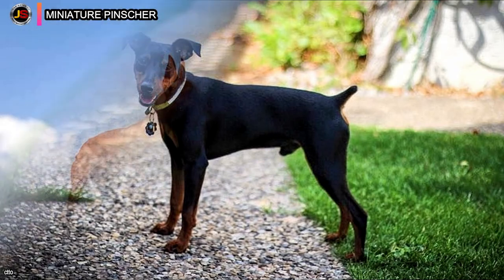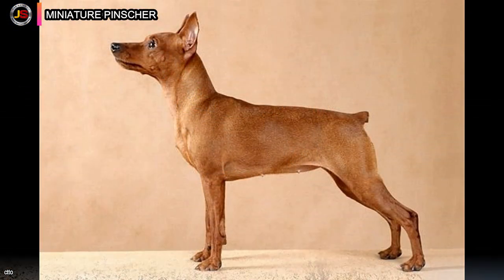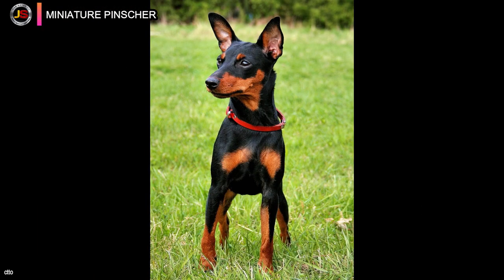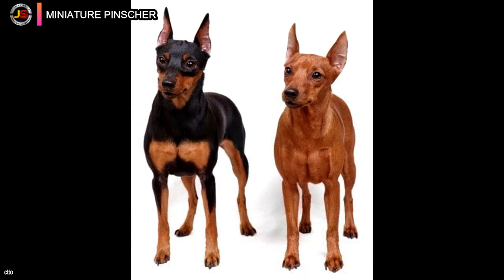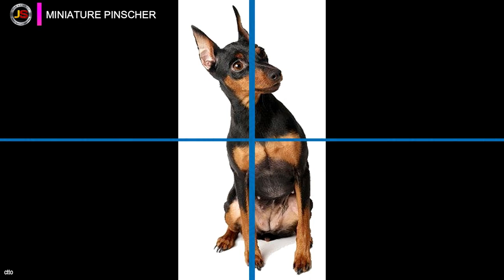The Miniature Pinscher is a bold, outgoing, lively, and independent breed. They are high-energy dogs who need to run in a fenced yard and make excellent agility dogs. They are terrific escape artists, so a kennel with a cover is recommended. They are good watchdogs because they are always on the lookout for strangers. Adults and teenagers are better suited to play with a Miniature Pinscher than small children, as younger children can be rough. Once trained, they will obey orders well.